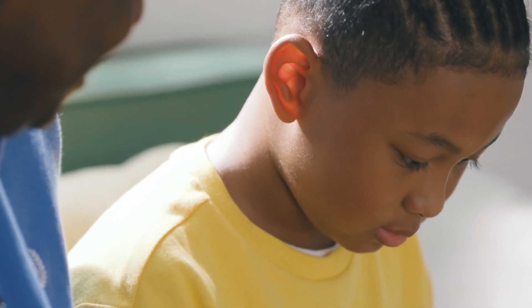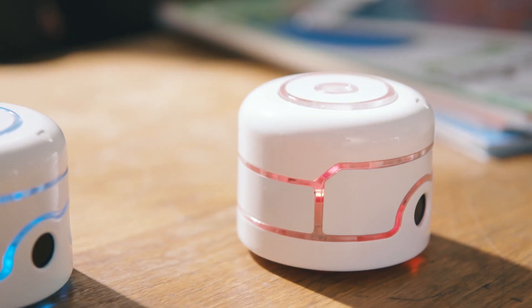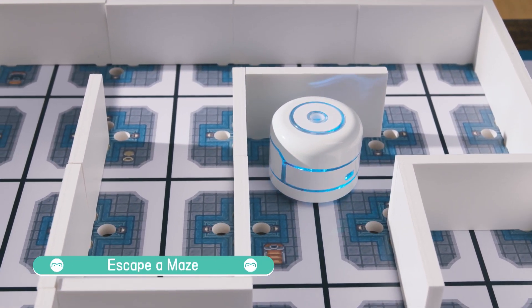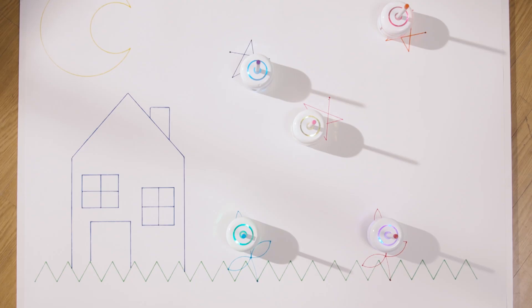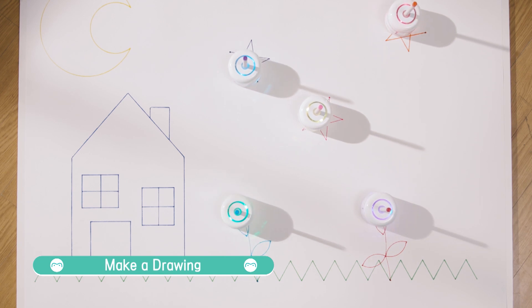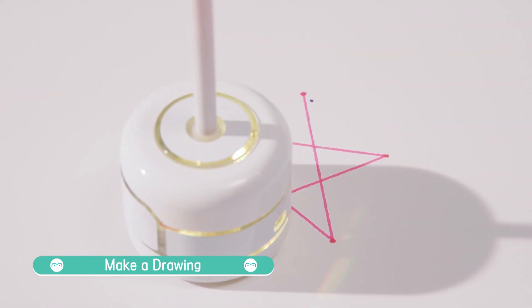KemiBotPi also has plenty of great activities for coding on your own. Code KemiBotPi to find its way out of a winding maze. Draw colorful shapes and designs on paper. If you can code it, KemiBot can draw it.